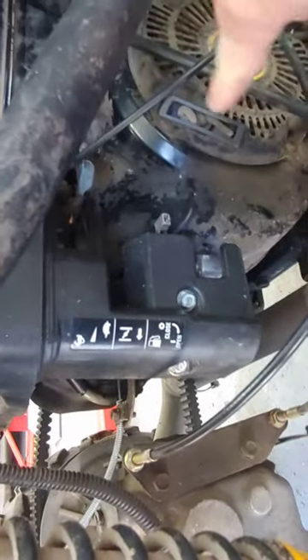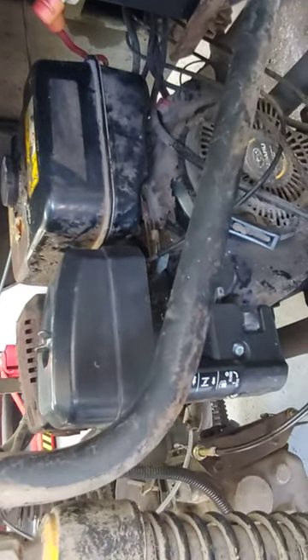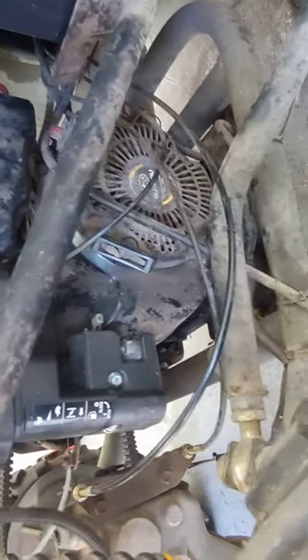It still has a pull start — a rope start — right there. The newer ATVs don't have those. They're all air-cooled, but they're much improved from this unit.